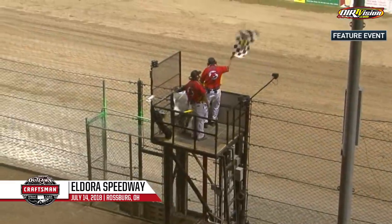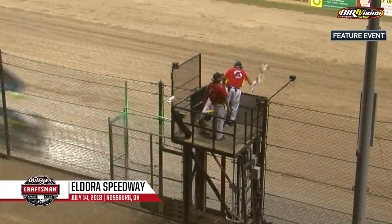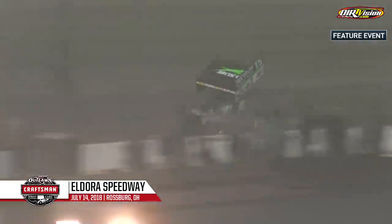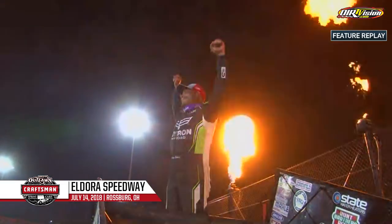Corey Eliason third in his Kings Royal debut. Lee Jacobs from 16th to 4th, with Craig Kinzer fifth. Three in a row — how about it for King Donnie? Schatz takes his 35th Kings Royal.